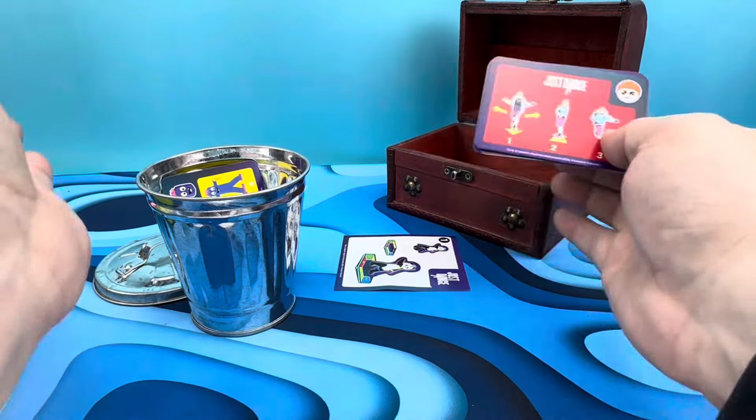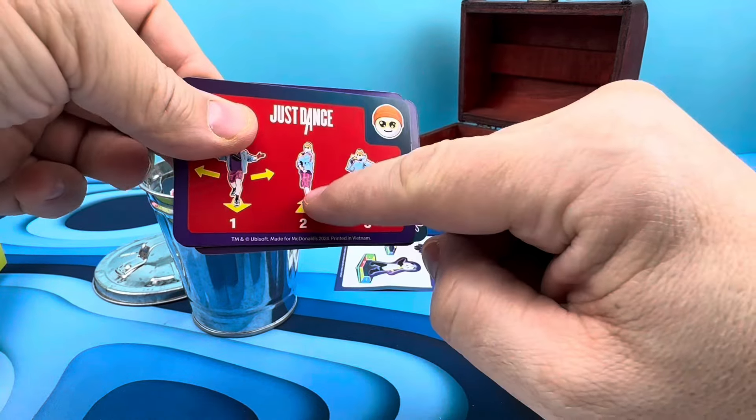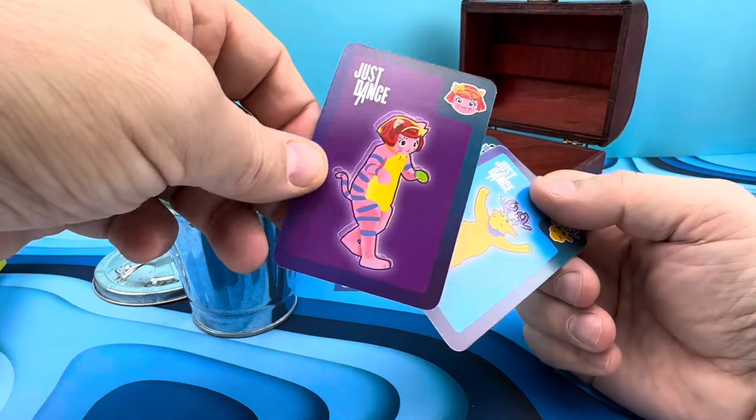Look at this guy — he comes at you. It's like West Side Story. Maybe he's got a switchblade or something. And then he slides back. See how he slides back? And he jumps. He's jumping to the left. What is this mutant?